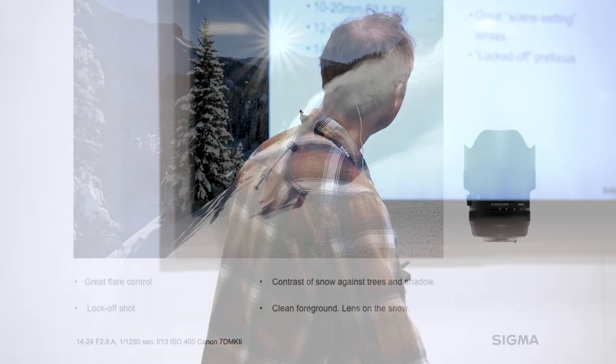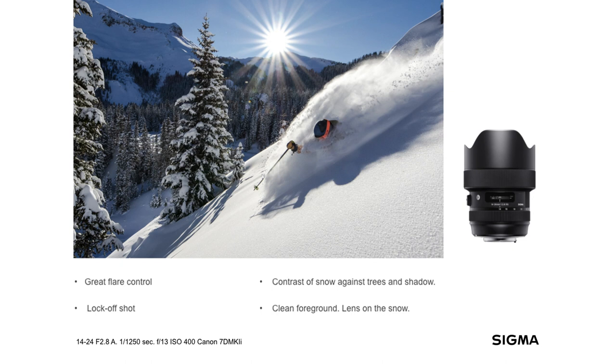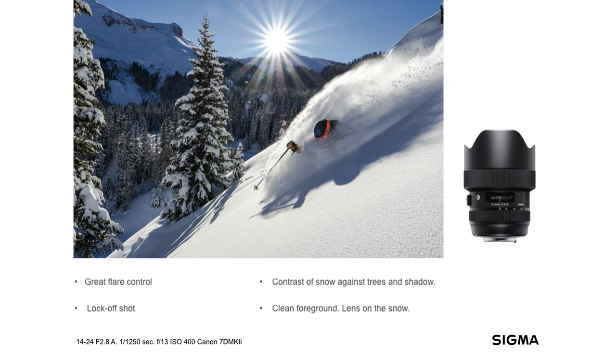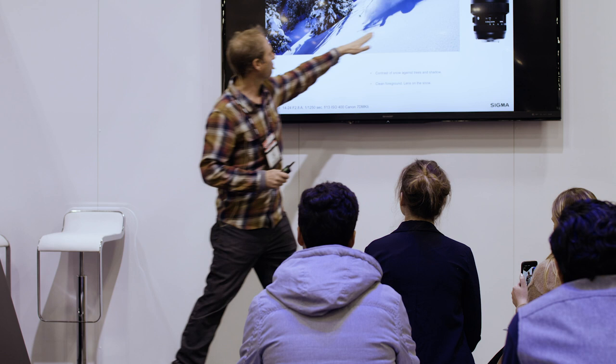Here I'm using the 14-24 2.8 super wide angle, showing the entire scene. I'm looking right into the sun, but you'll notice there's not much flare at all — it's controlling flare very well. Another thing you'll notice is that the athlete is not silhouetted. I get this question a lot: if he has the sun behind him, how come he's not completely black? There's a giant reflector right there — all that white snow just bounces light back up into his face.